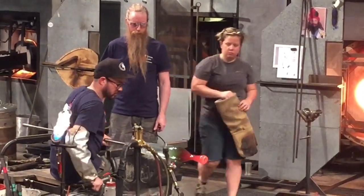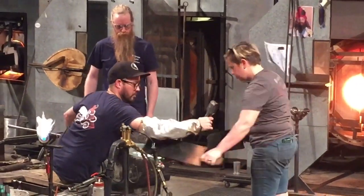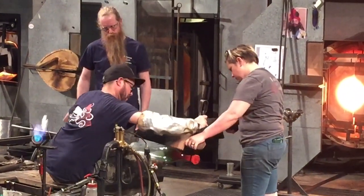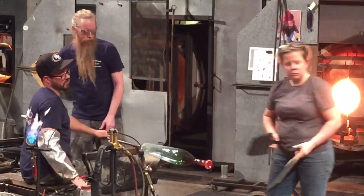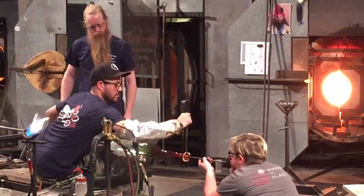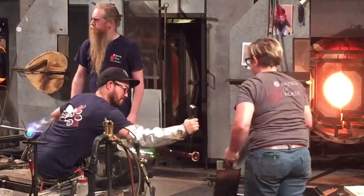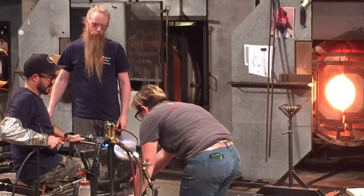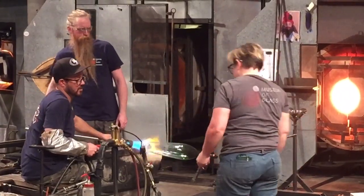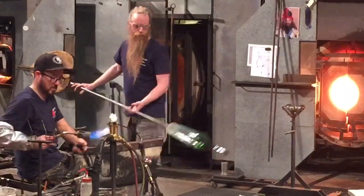And now that we've seen what it could take to create a giant vase,